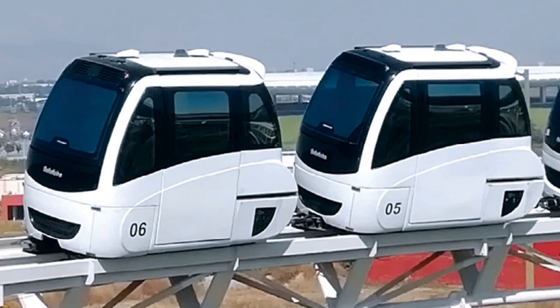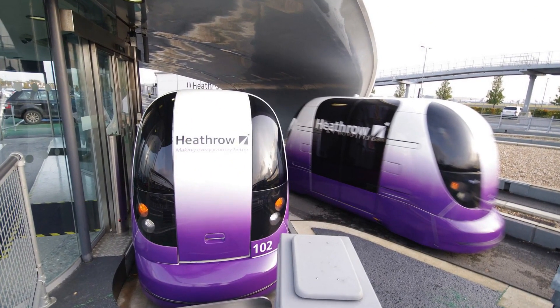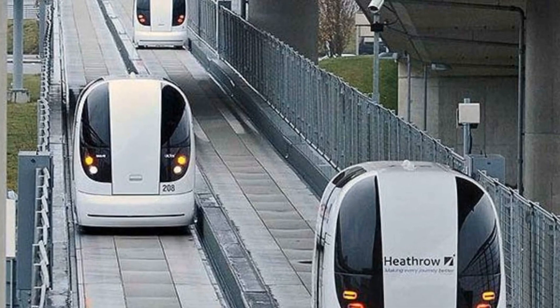Imagine a world where you never have to wait for a bus or transfer trains, and can request a ride at any time that takes you directly to your destination. PRT vehicles can carry up to six passengers and use computers and sensors to navigate their routes.